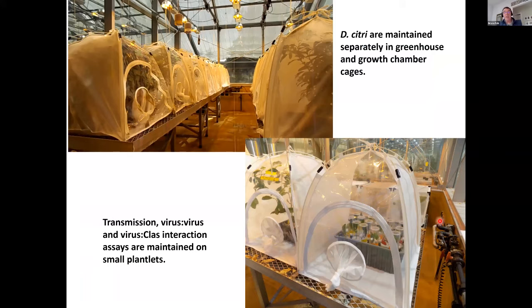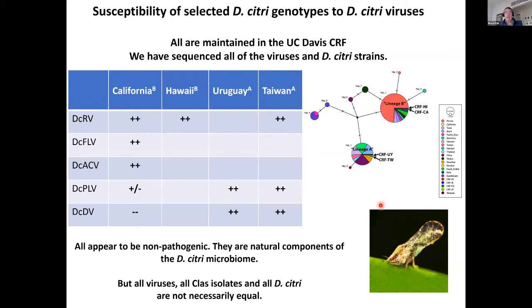Within that facility, we maintain D. citri in cages on small citrus plants and conduct transmission assays for CLas, ultimately keeping plants to look for HLB. Right now we have four different populations of D. citri collected with colleagues from California, Hawaii, Uruguay, and Taiwan — slightly genetically different lineages, whose genomes we have sequenced. We also have five viruses currently being worked with in this facility.